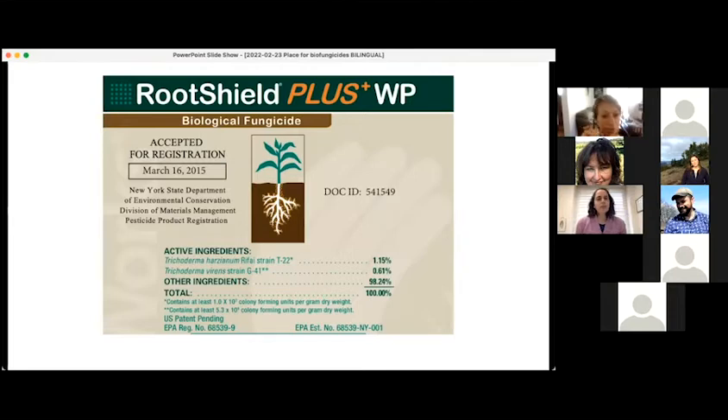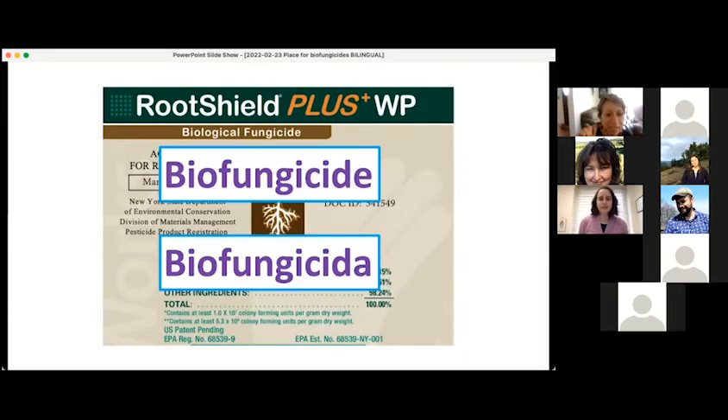This product is called Root Shield Plus WP. It says that it is a biological fungicide. The active ingredients are two different species of a fungus called Trichoderma, and it has an EPA registration number. It actually says biological fungicide on it, but you can also tell because it has an EPA registration number. This is a biofungicide.